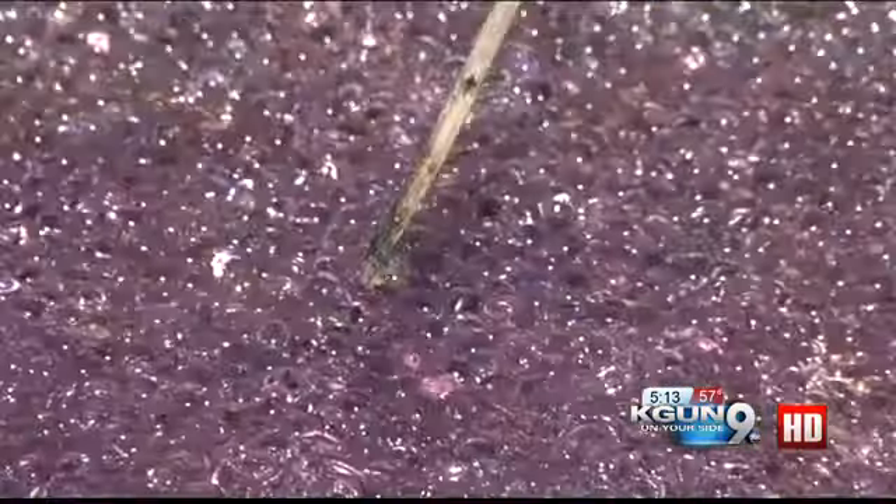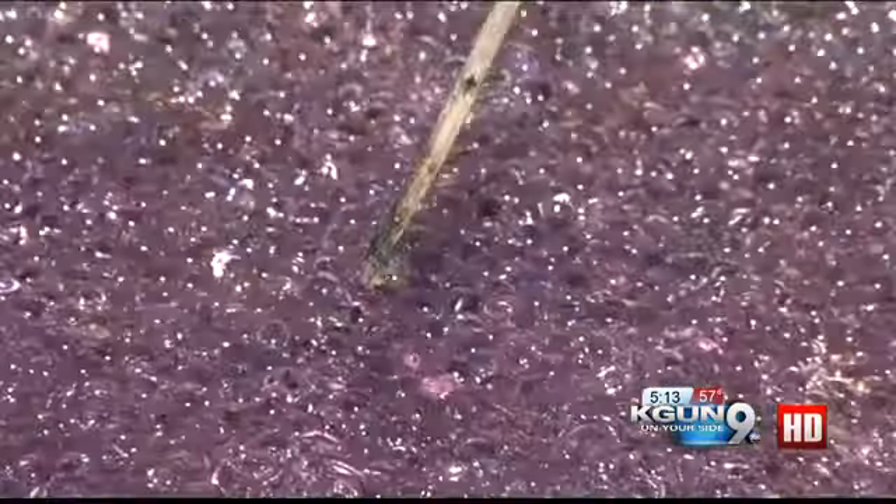They're like gooey marbles that ooze out a watery substance when you squish them. They roll, they shine, and they're just out of this world. We're dying to know what it is. And so are we.